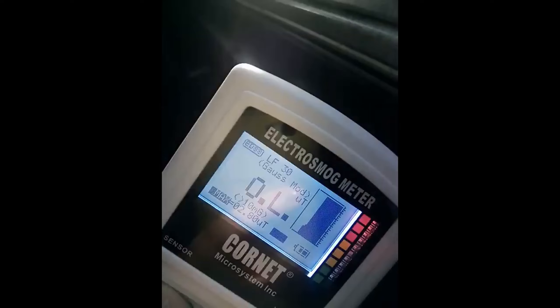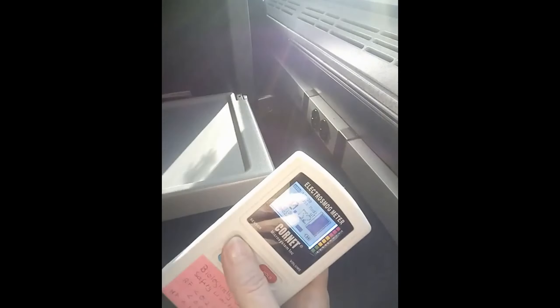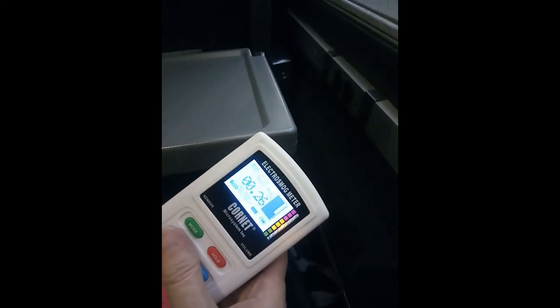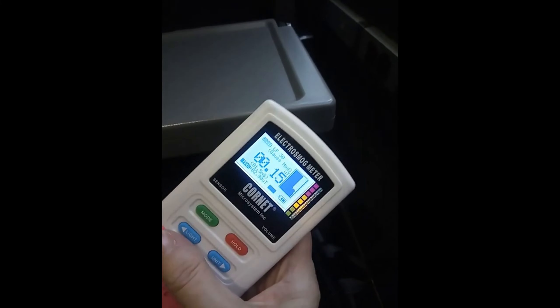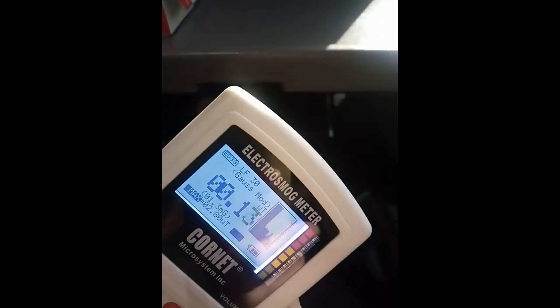You need to see this. I'm measuring magnetic field exposure right where I'm sitting in the Amtrak train. We are in Virginia — not that it really matters. The reading is not high at this point at the table near my legs.